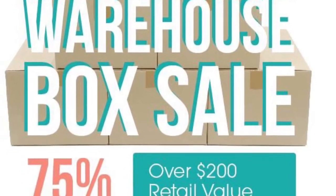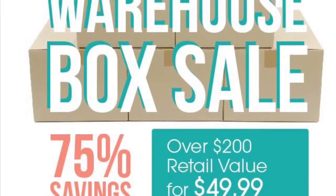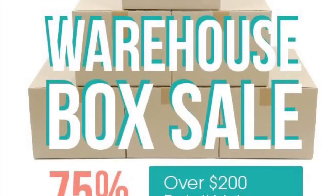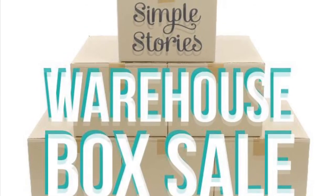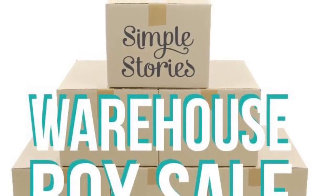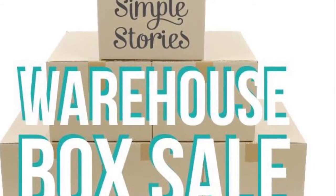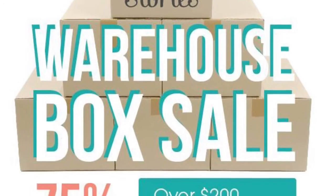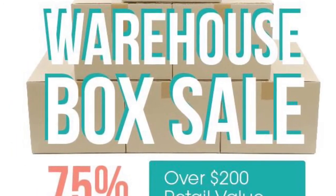Get yourself a box, because if it's anything like last year, the boxes sold out pretty quickly. It's about $50 for a box, $10 shipping — more if you're international — and you get over $200 worth of Simple Stories items. If you're living somewhere like where I live, that $200 is actually worth more than $200 because we pay extra for our craft goods here.